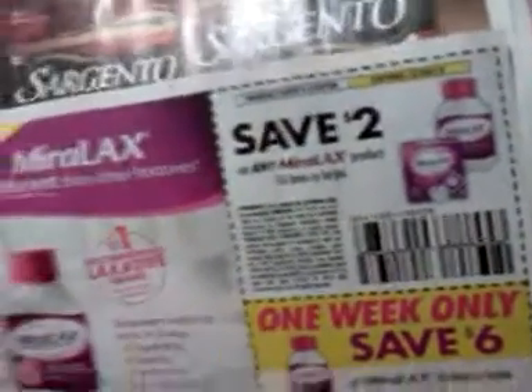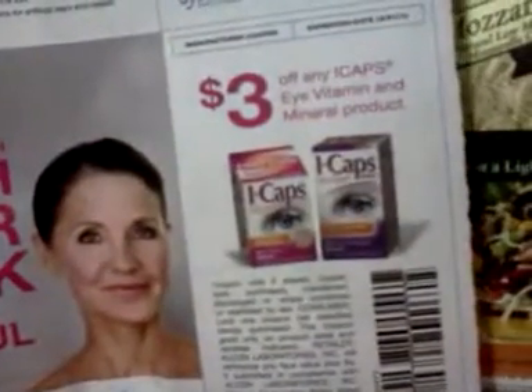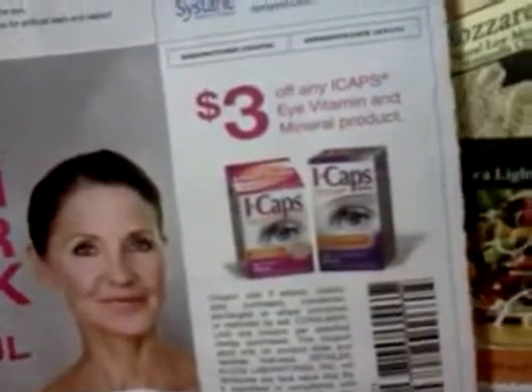One week only — save six dollars on Miralax 30 dose or larger, and that expires on the 10th of November. Save two dollars on any Miralax product 10 dose or larger. Three dollars off any iCaps, iVitamins, or mineral product. A dollar fifty off any Sustain product.